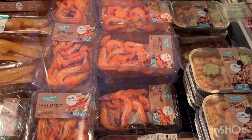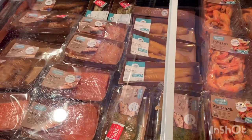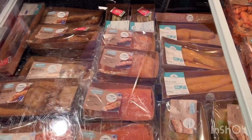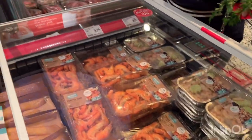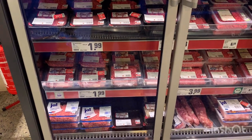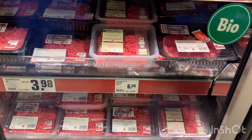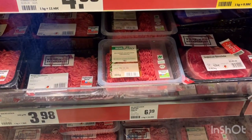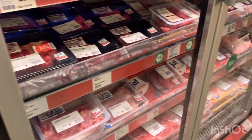This is the fish section — we get various types of salmon and other fishes. This section is for meat, so these are the various types of meat. You can see these are the pig intestine and other types.